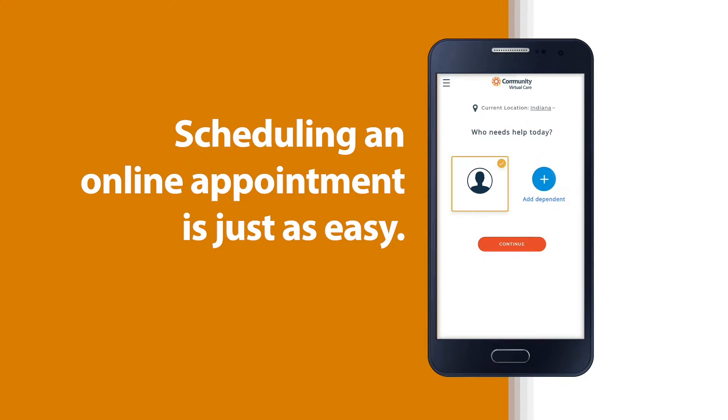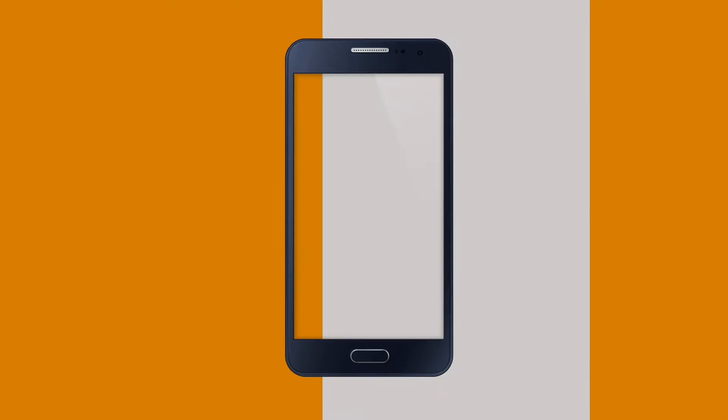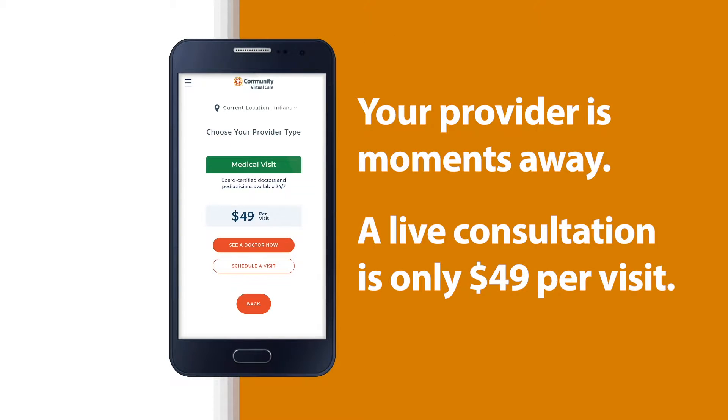Scheduling an online appointment is just as easy. Your provider is moments away. A live consultation is only $49.